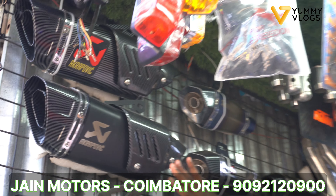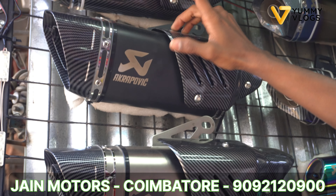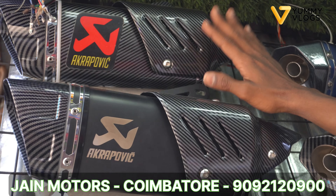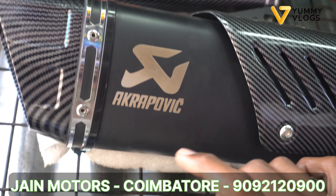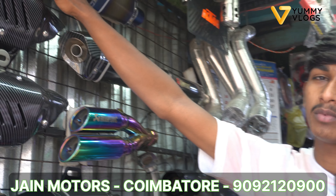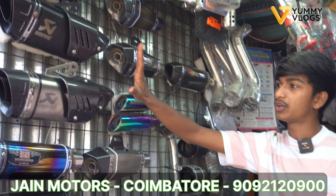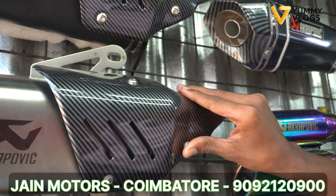We have 3 colors for the car exhaust. We have matte black, carbon type, and sticker. We have a laser pin and a cultivation look. We have full carbon and a sticker version at a cheaper price. We can do $4,000, and we can do $3,500.